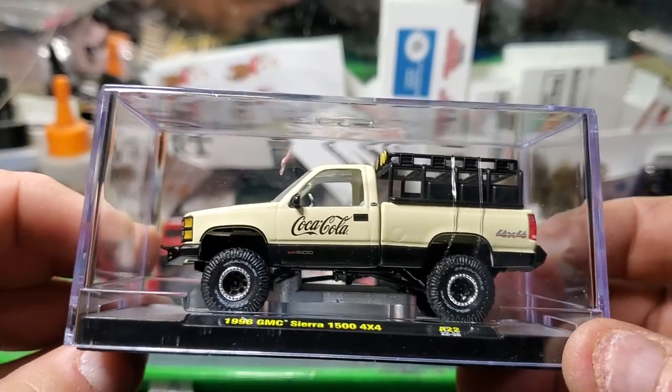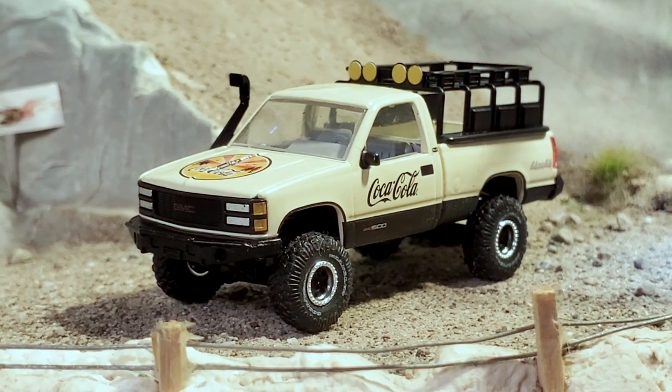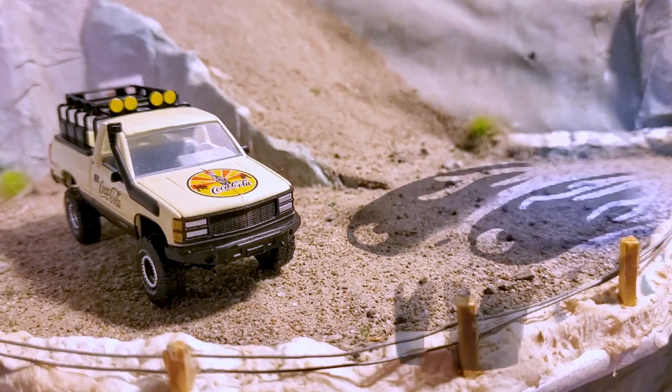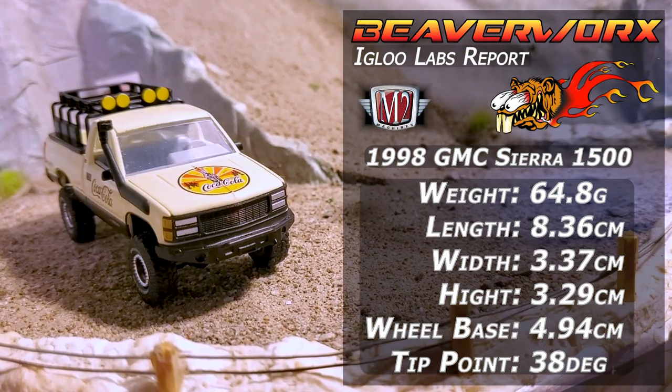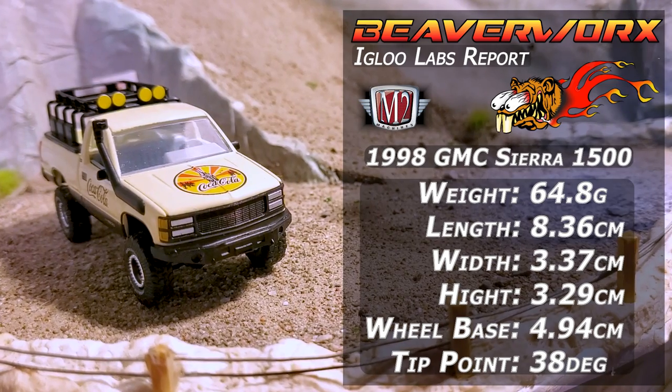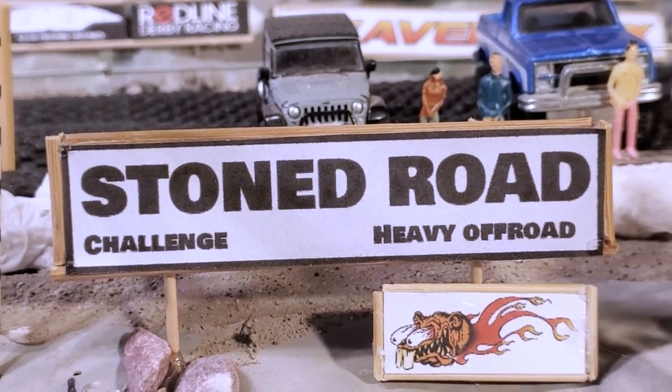M2 Machines smashing it out of the park with this Sierra 1500 — what a beautiful looking casting. The details on the tires — even the tires have got the raised white BF Goodrich lettering on them. This is awesome. Great specs, nice and heavy, should do great on the run. They are up against the Stone Road Challenge folks.